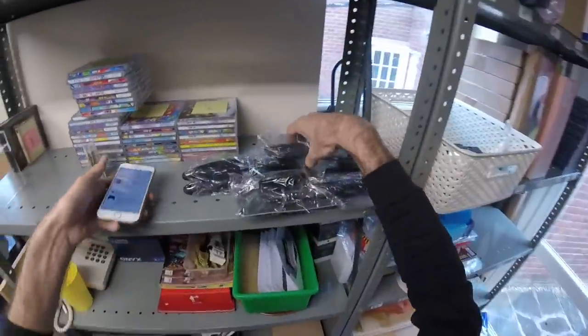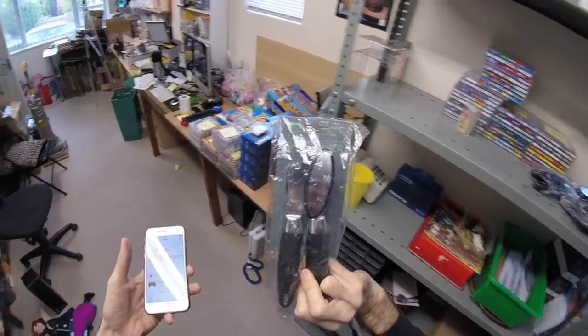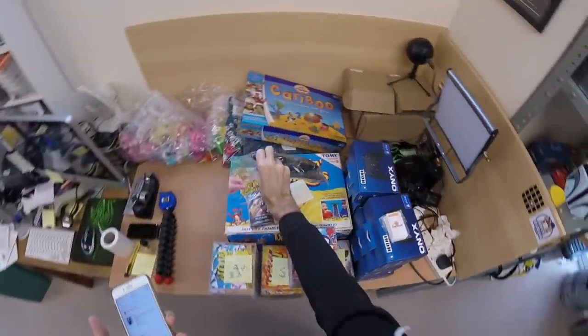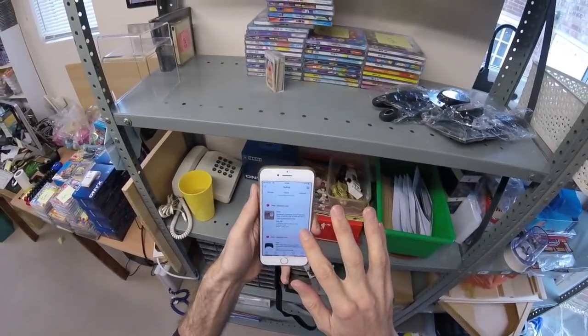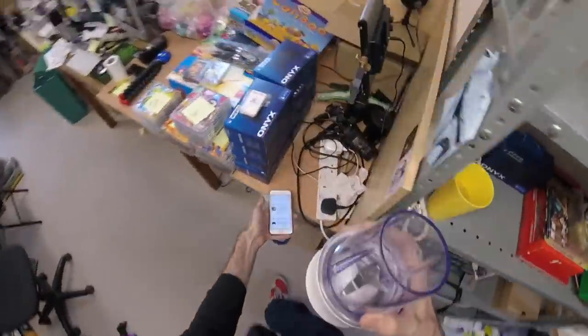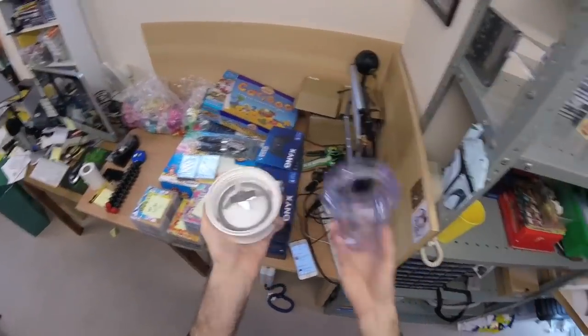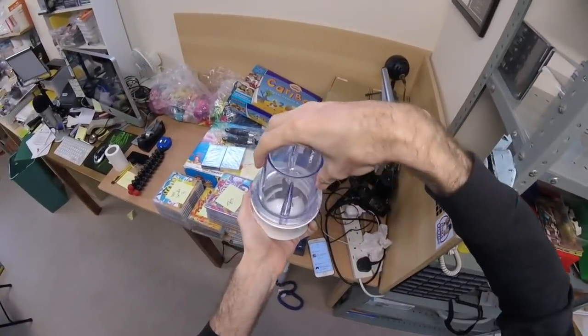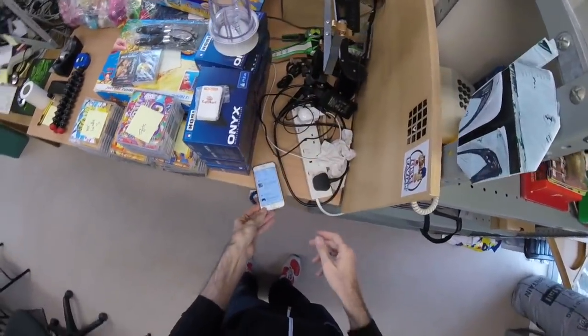Sold another one of these tin openers - they're going at £4 each plus shipping. Kenwood liquidizer base - here we go, this is the liquidizer base and this little jar. Brand new - that's gone for £15 plus shipping.